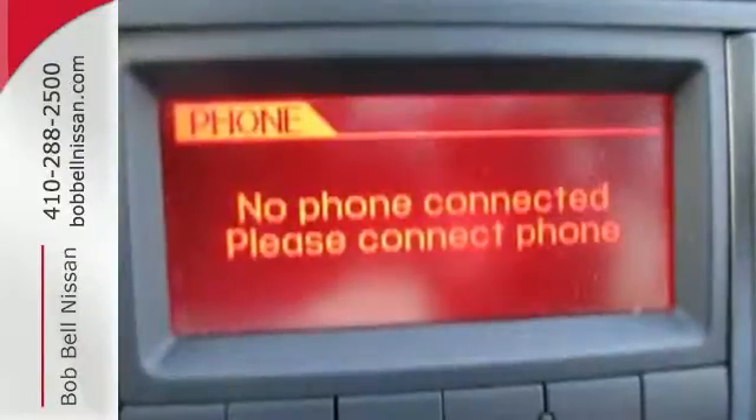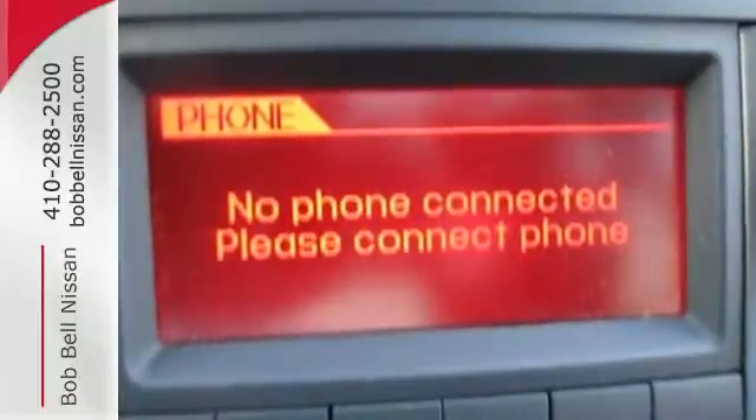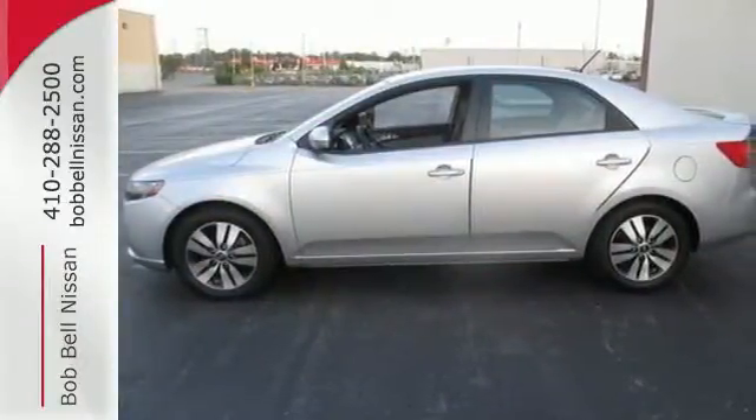With crisp, clean looks and a spacious interior, this Forte is a fantastic choice. Come in for a test drive.